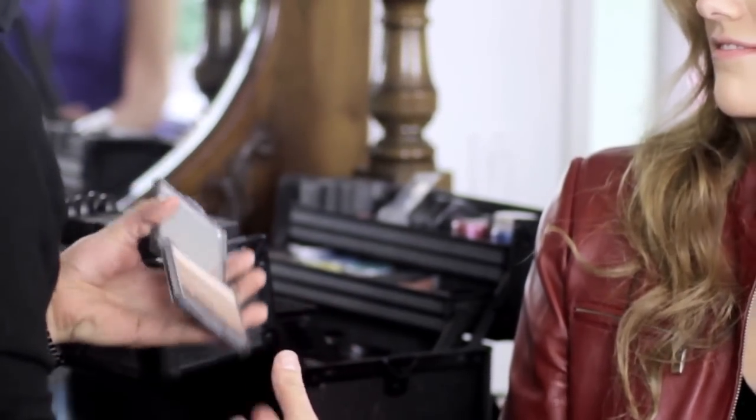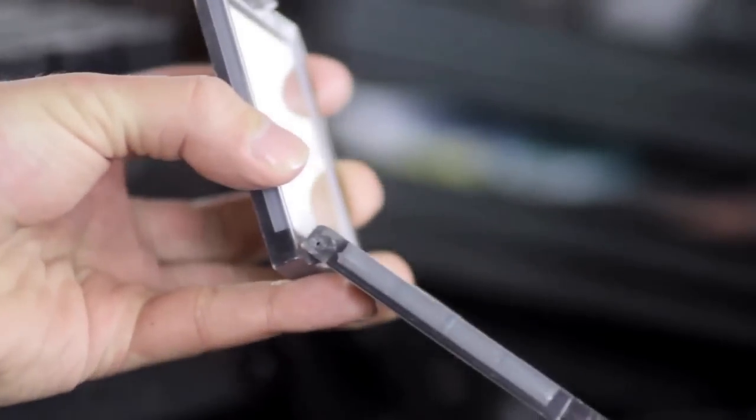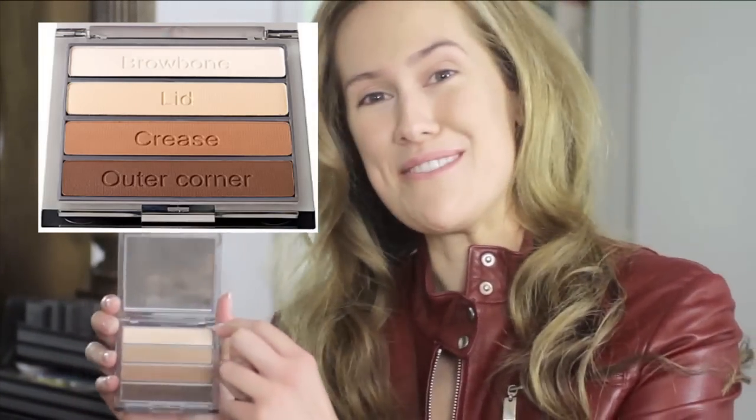Another really great thing for traveling is eyeshadow palettes. They're so convenient because you can get so many different looks, whether it's natural or more dramatic. The palette I'm going to use for an everyday basic eye is from Cargo Cosmetics — it's a four-color eyeshadow palette and they actually label where each color goes, like brow bone, so it tells you exactly where to put these colors. There are only a couple of brushes you need: your flat application brush and your blending brush.